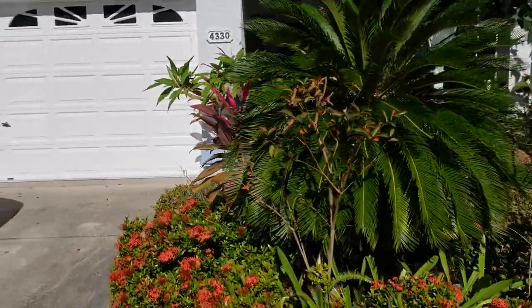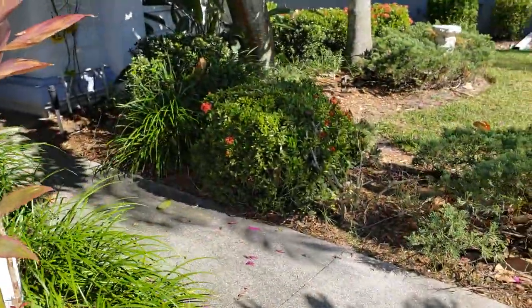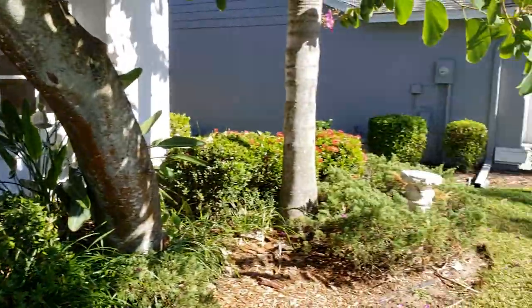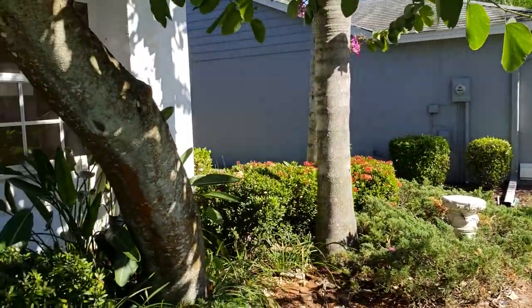This is a walkthrough video of 4330 Eden Rose Way. We're located here in Beekman Place, just off Lockwood Ridge, south of the University. This is actually a nice little subdivision. It is a gated community, and I believe it's a private road. I think there is an HOA fee, but I need to look at what that is.